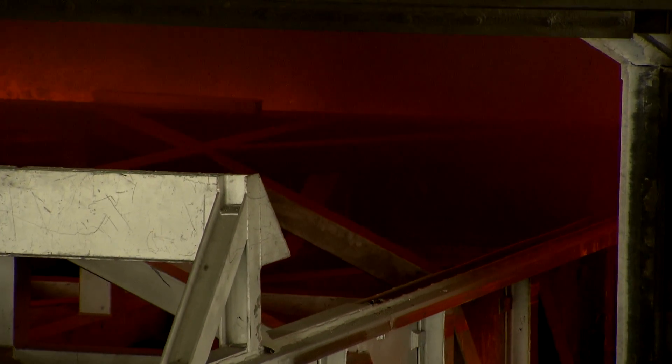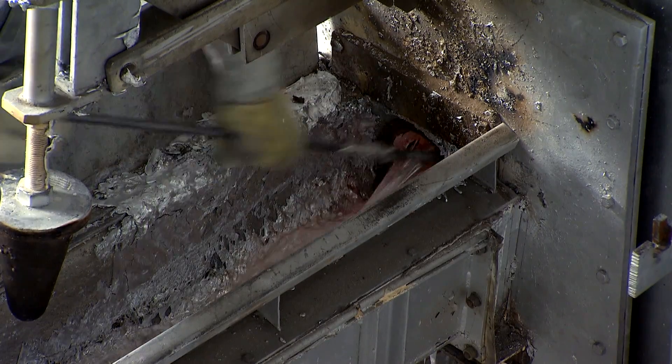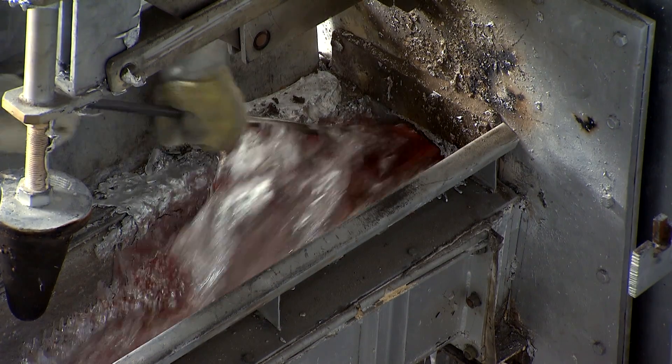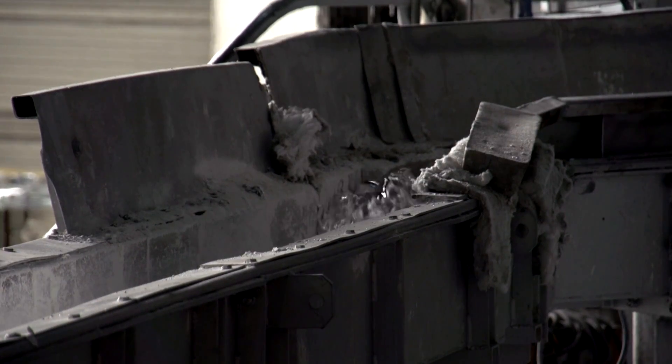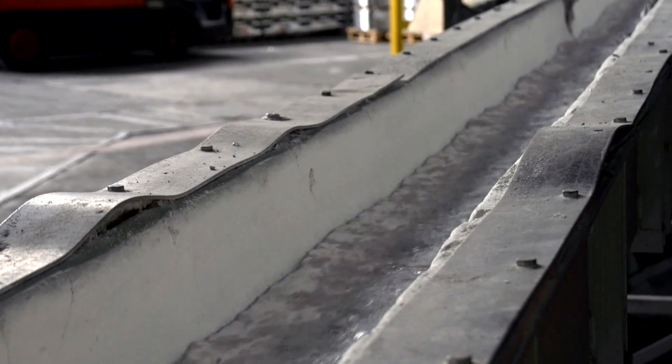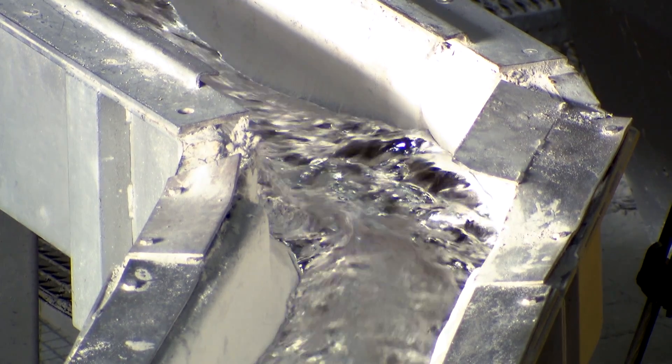The production of primary aluminum from the raw material bauxite is extremely energy intensive. So if new window frames can be made from old ones without additional primary aluminum, that would not only save a considerable amount of material, but large amounts of energy as well.